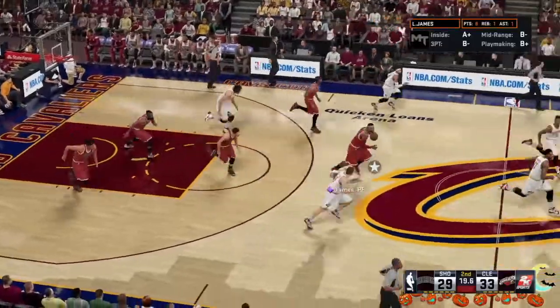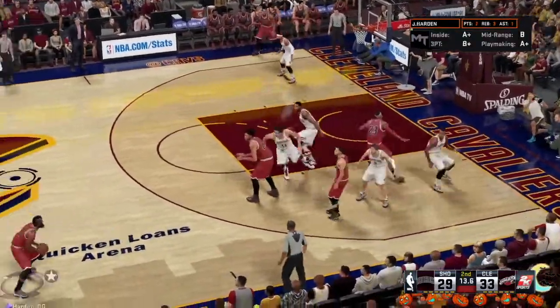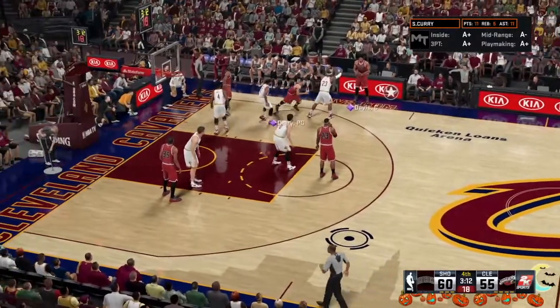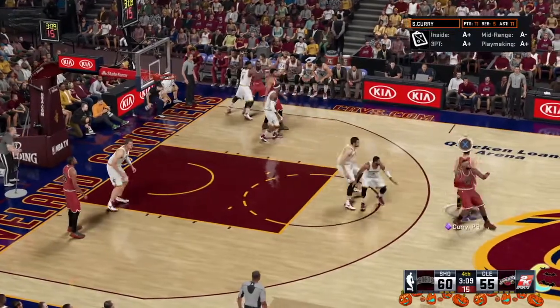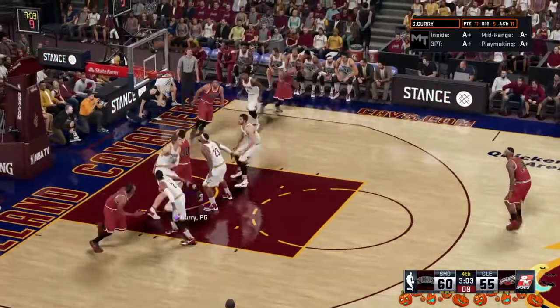LeBron grabs the miss. Right wing, and there's the feed to Harden. Soft touch off the glass. Harden's got nine, but the job is not done yet, and I don't want to see any letup out there. We'll see how well his point got across, guys. Curry attacking, and that one's good. Curry's got four this quarter.